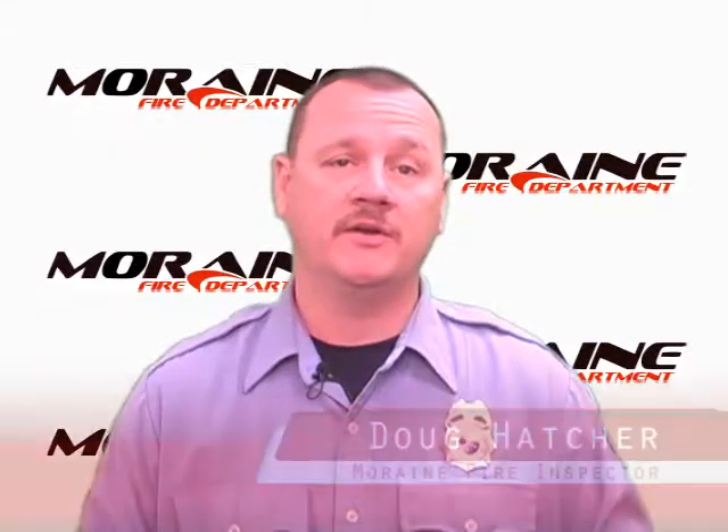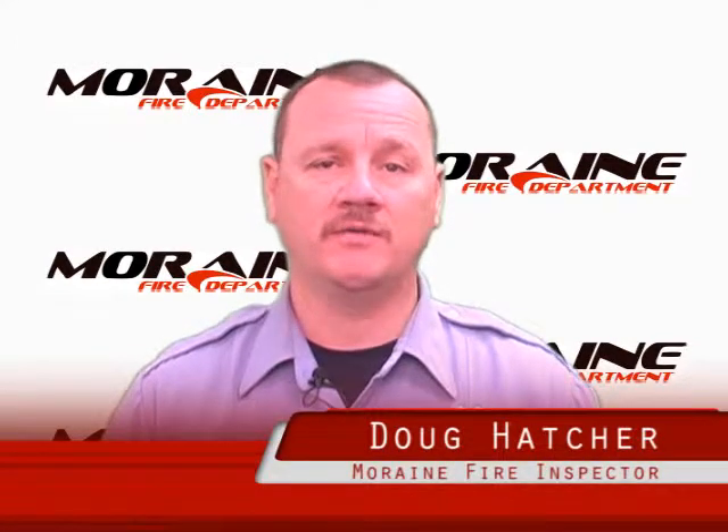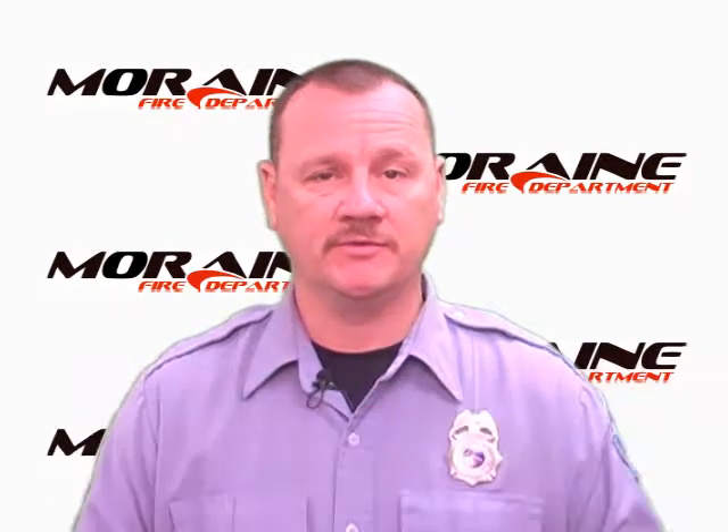As the days start to get cold, many of us will use space heaters to keep us warm. Most home heating fires involve space heaters, so electric heaters must be selected and used with care. Here are some safety tips from the Moraine Fire Division.